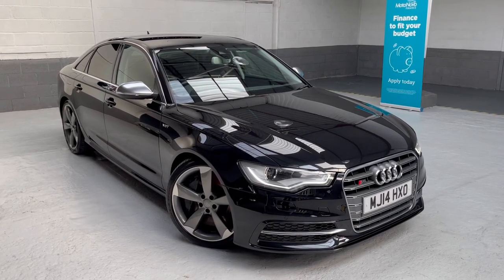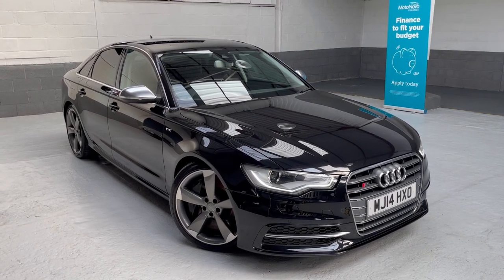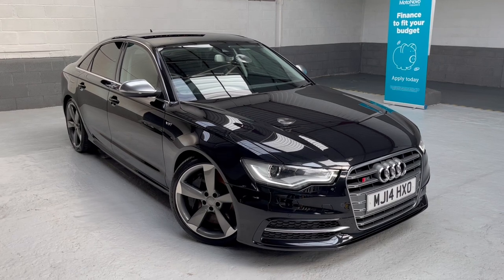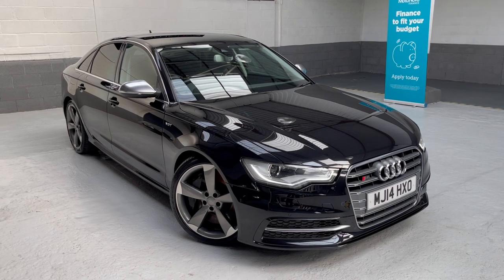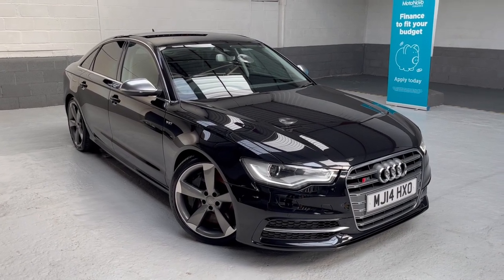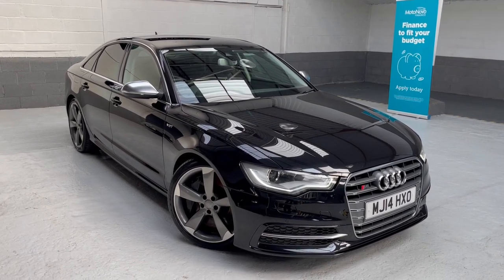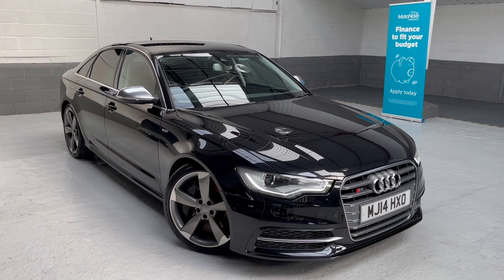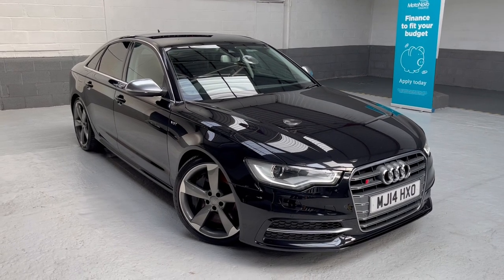Good afternoon and a very warm welcome to Phil Weaver Automotive, based here in Mere Brow between Preston and sunny Southport. This afternoon I am delighted to be showcasing this stunning Audi S6 — it's the 4-litre V8 petrol auto Quattro, Audi's four-wheel drive system. An absolute eyeful in the Phantom Black Pearl with the anthracite quilted leather and rock grey stitching.